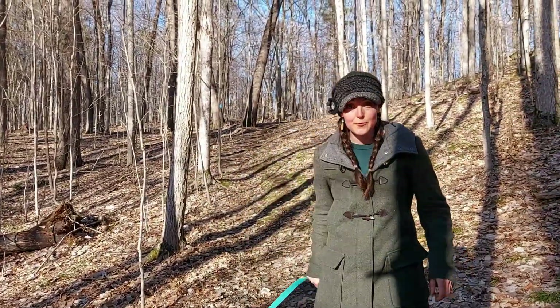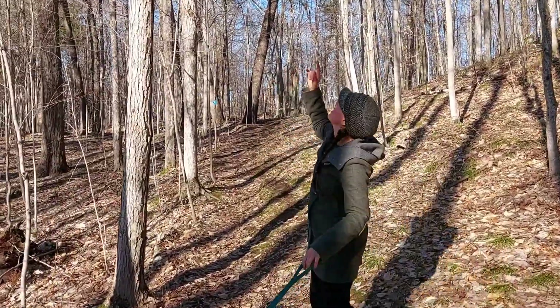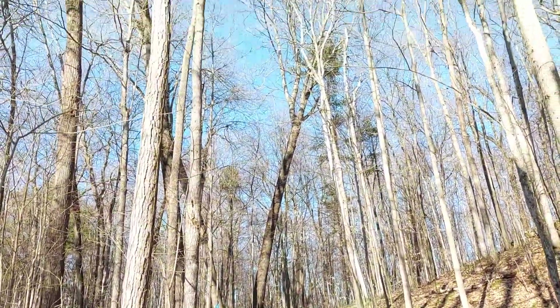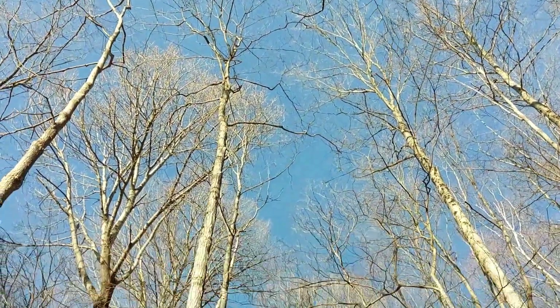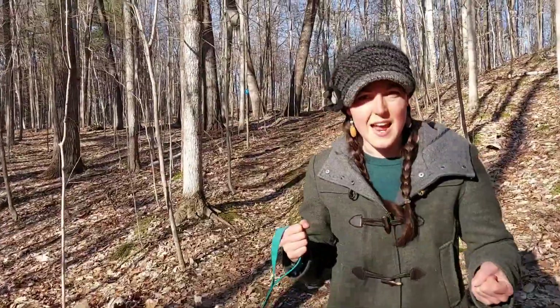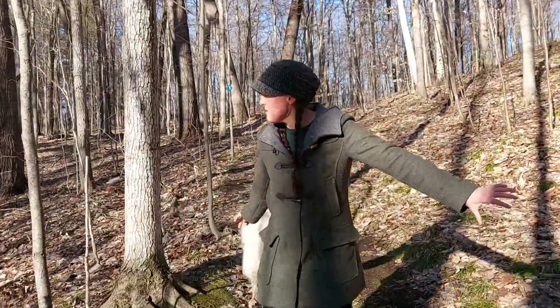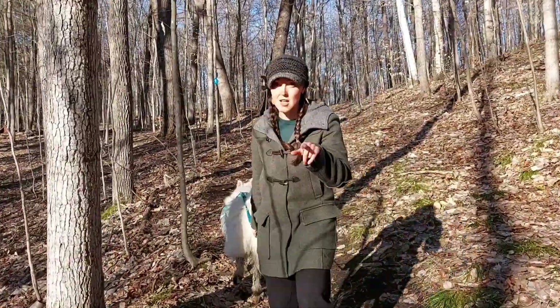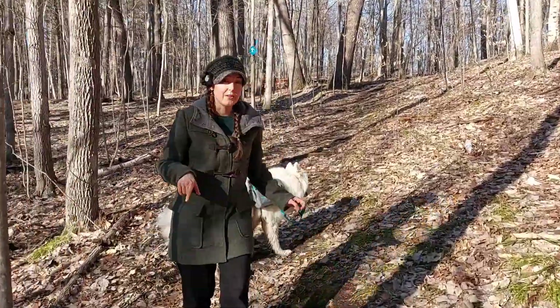One thing you'll notice in older forests like this is all the trees are very, very tall and very straight, and the branches are only at the tops of the trees. That tells you this forest is a little bit older. Trees that have access to lots of sunlight reach their branches out really far — those are good climbing trees. So if you're looking for a good climbing tree, don't look in a forest because the branches are way up there.